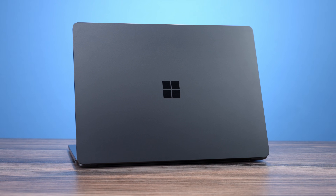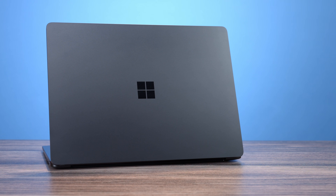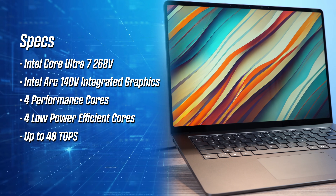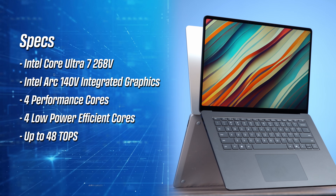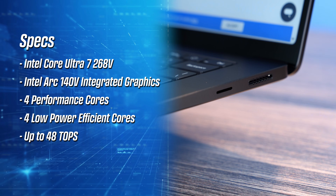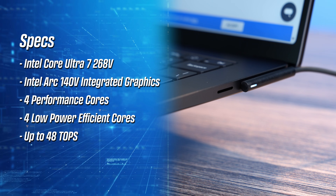Let's take a look at some of the specs of this Surface Laptop. The key difference is that it has an Intel Core Ultra 7 268V chip, which has four performance cores and four low-powered efficiency cores, giving eight cores total. This comes with Intel Arc 140V integrated graphics that can handle some light, graphically intensive tasks, similar to the Qualcomm Adreno graphics found on the Snapdragon X chips.